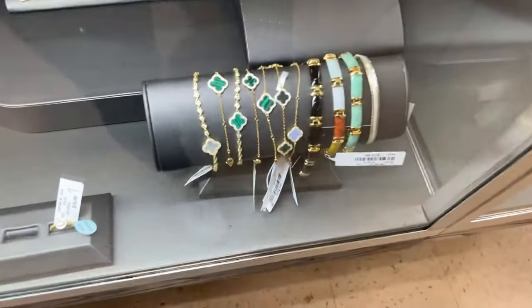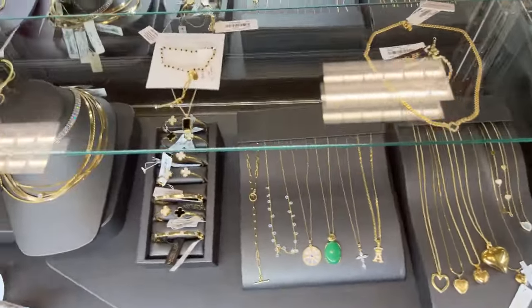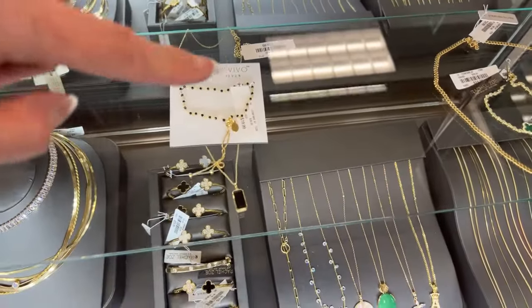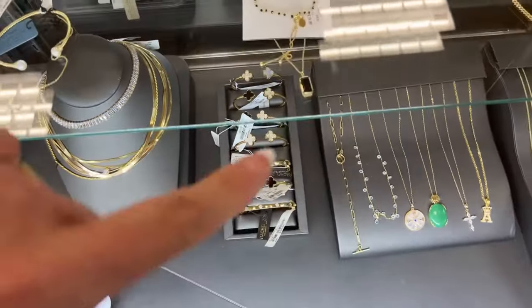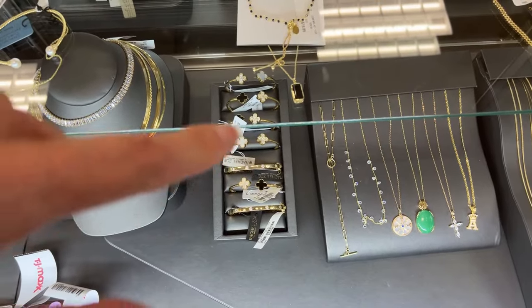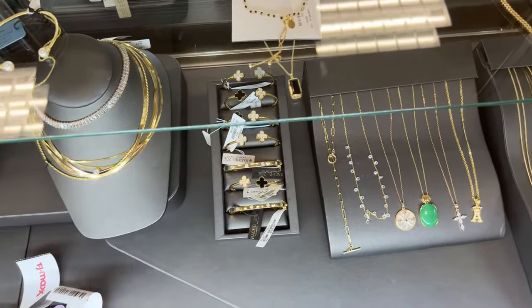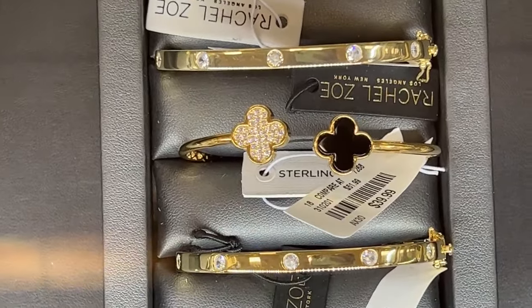We have jewelry in here — this is Rachel Zoe. Look at that pretty bracelet; I could see Jaya wearing something like that. I like those little Rachel Zoe bracelets with the two flowers. Isn't it cute? It says it's sterling silver but it looks gold.